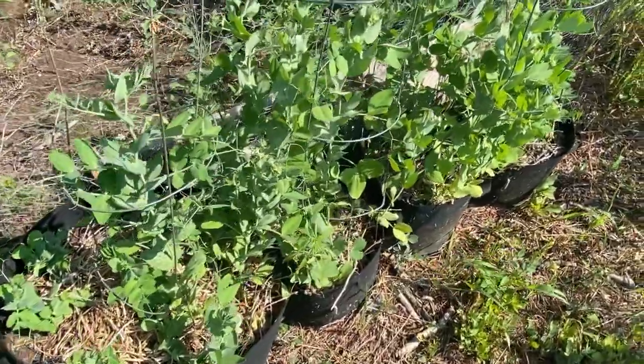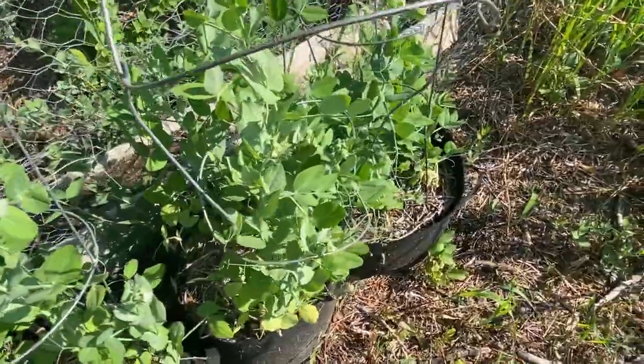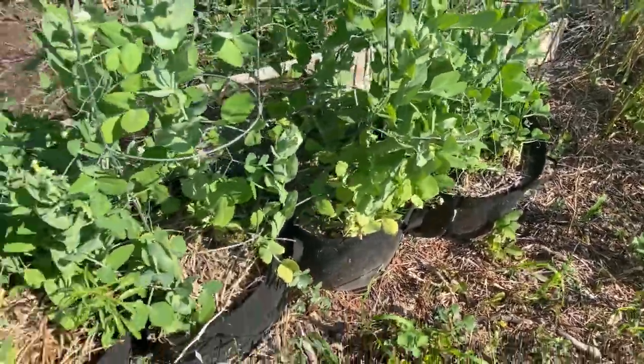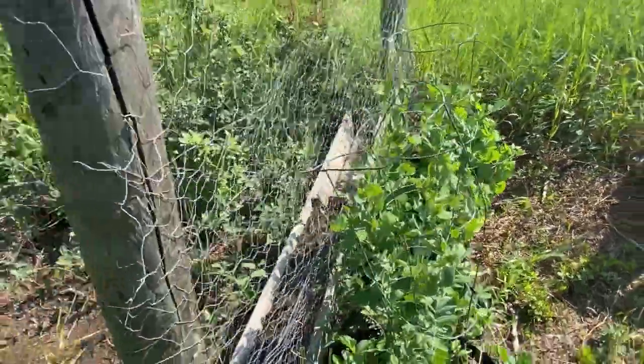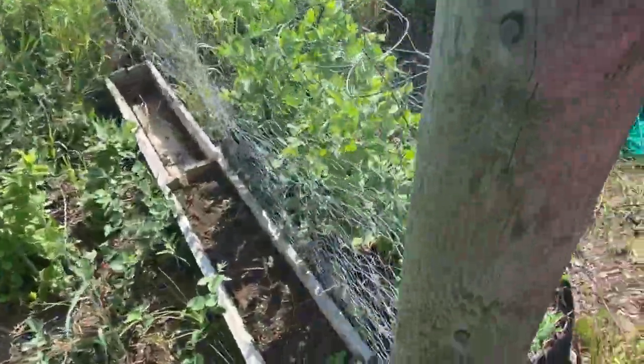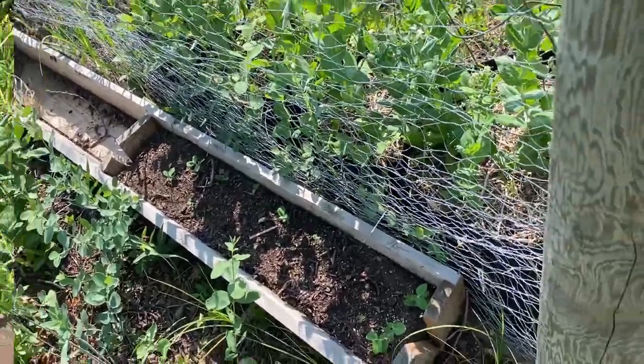The first round of peas are sending out lots of blooms now, so we should be picking peas in no time. Over on the other side of this cage I found a little grow box I wasn't using, so I've started a second round of peas in there.